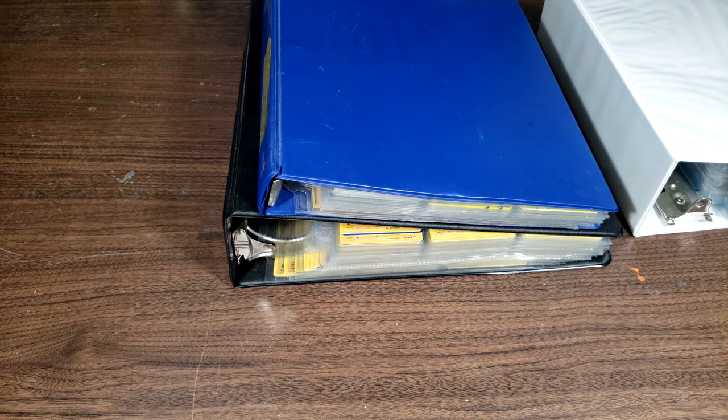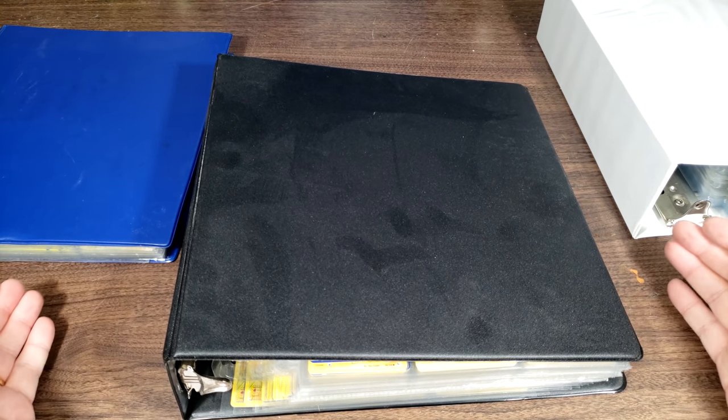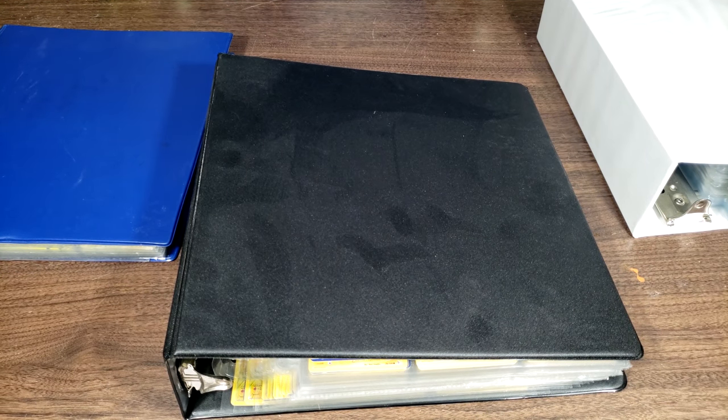How's it going, YouTube? This is Skull, and today I thought I would go ahead and show off all of the Pokemon cards that I have decided to keep. If you've been following my channel for a very long time, you'll know that this is what I used to specialize in — opening up and collecting the Pokemon trading card game cards.